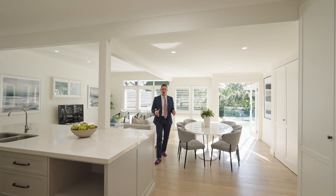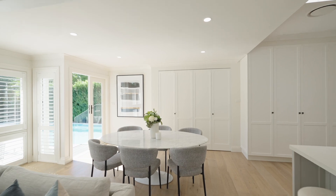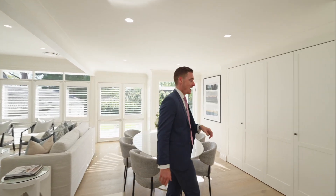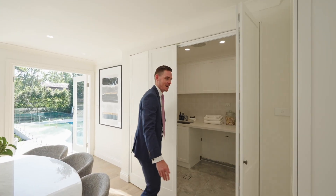Continuing with the open-plan theme is this living and dining area coming out from the kitchen and breakfast bar, taking into consideration the north to rear aspect with the floor-to-ceiling windows and doors. We also have access to this very well renovated hidden laundry space.